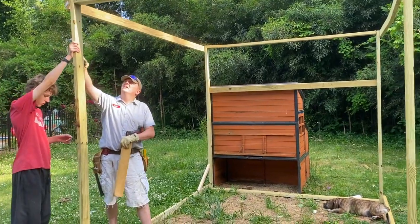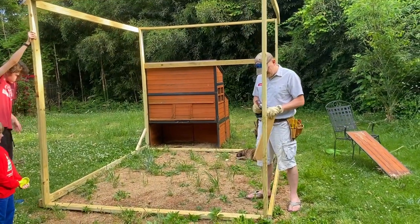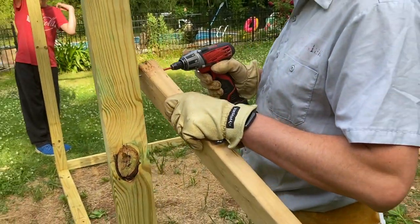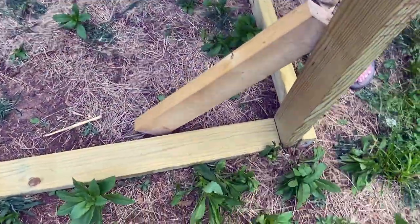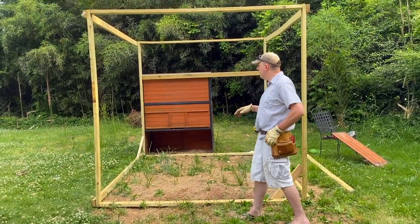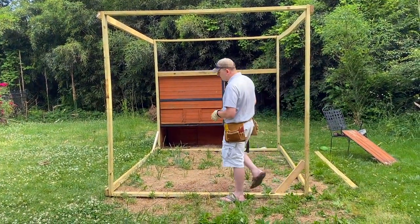Here you can see Luke and our oldest son getting the frame set up. We changed our design a little bit in that we are just putting the run on the front of the coop, and our door for the coop is going to be two feet wide, not three feet wide — three feet is a little much. Luke is also bracing the structure so that way it doesn't wobble a whole lot. We've got our box built and we did add some corner bracing so that when we go to move it around it doesn't collapse. The next thing we're going to start working on is our door.